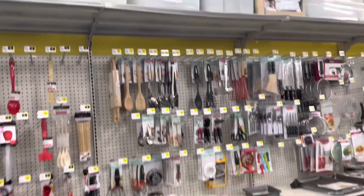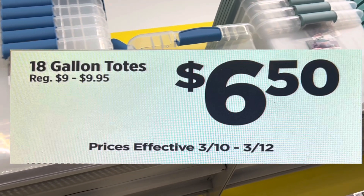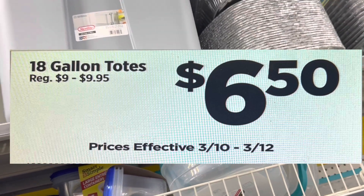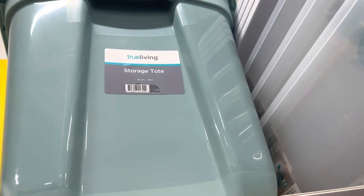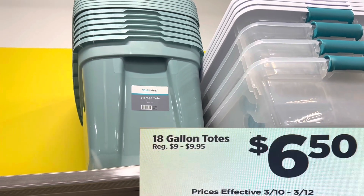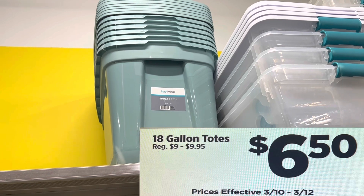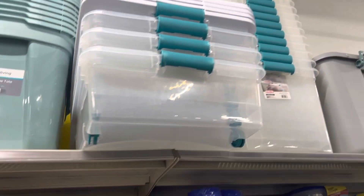Another size tote you want to look for is your 18-gallon size totes. They are regular price $9 to $9.95, and they're going to be $6.50 from Friday until Sunday.